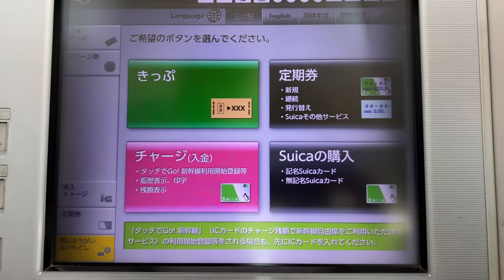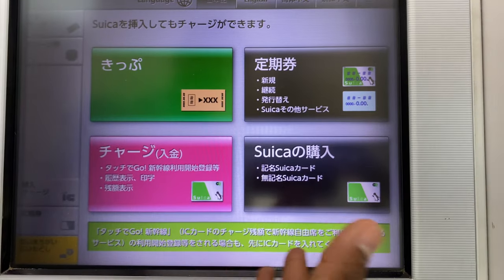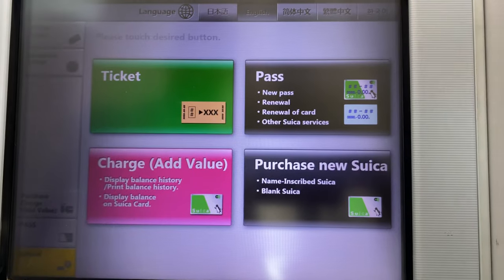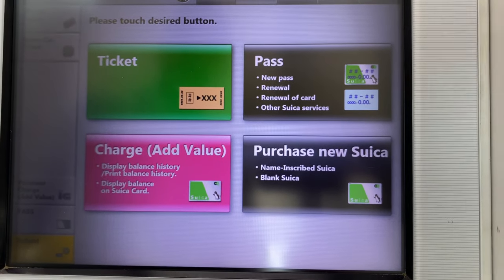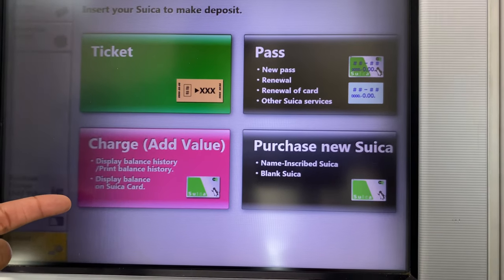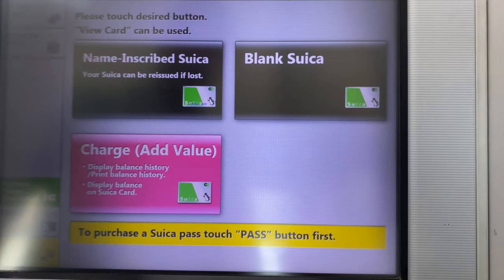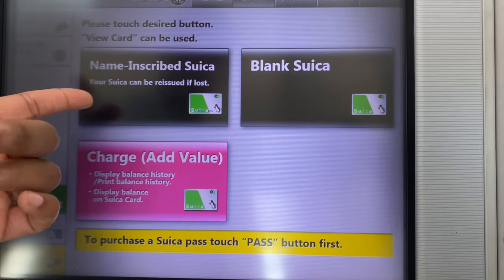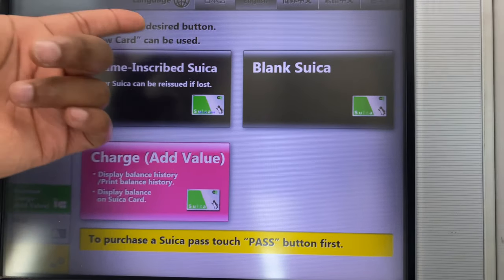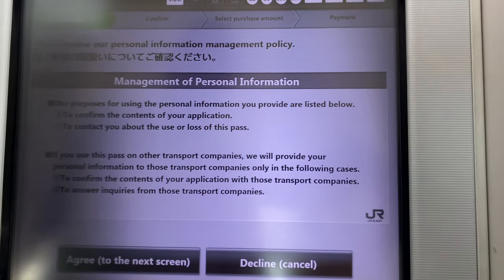Look for the Suica sign above the kiosk. When you approach it, you will have the option to put the kiosk in English mode, Cantonese, Mandarin, or Korean. We're going to go ahead and choose English for the sake of this video. Next, you can choose whether or not you want to put your name on the card, and it says that they will reissue your card if you lose it.